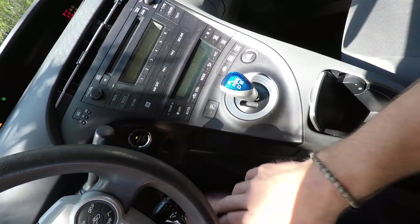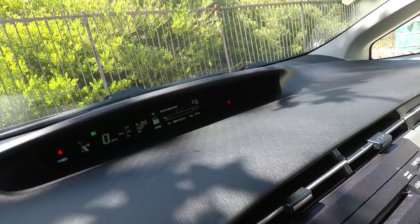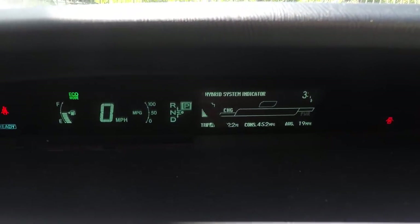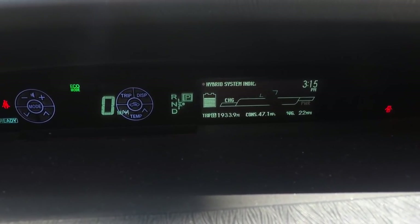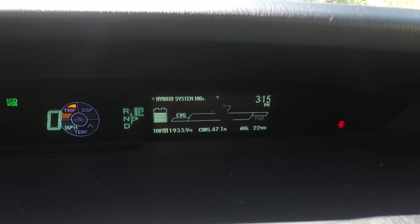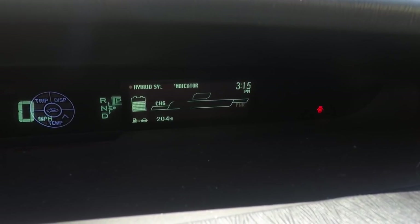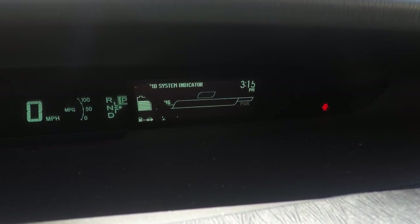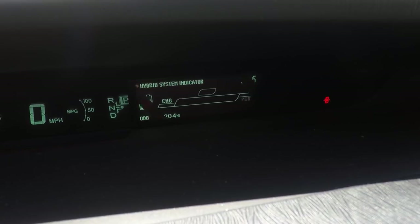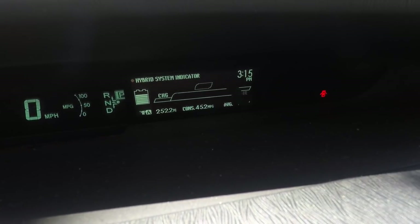It's keyless start — just press the brake and fire it up. The gauge cluster is really cool. At the bottom right is my trip: I've gone 1,900 miles since I bought it and averaged 47 miles per gallon. My average speed is 22 miles per hour. I have 204 estimated miles until empty, and there are currently 199,204 miles on the vehicle. This trip shows 252 miles at 45 miles per gallon.